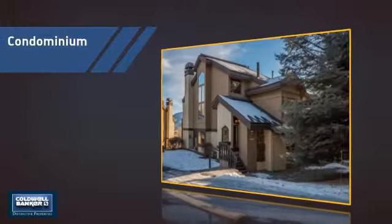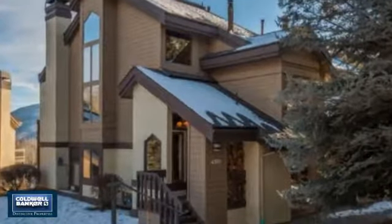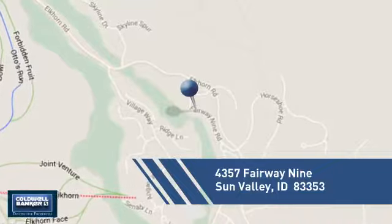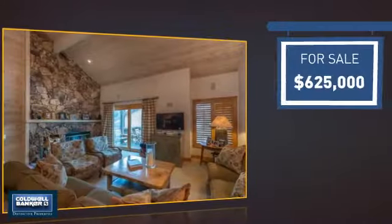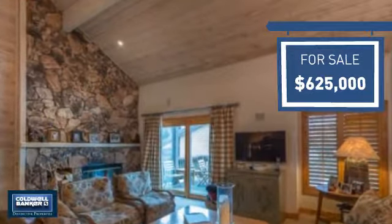This condominium is a great choice for those who want the privacy and easy maintenance of condo living, and it's located in this area. Currently listed at just under $650,000, it offers an excellent value for the area.